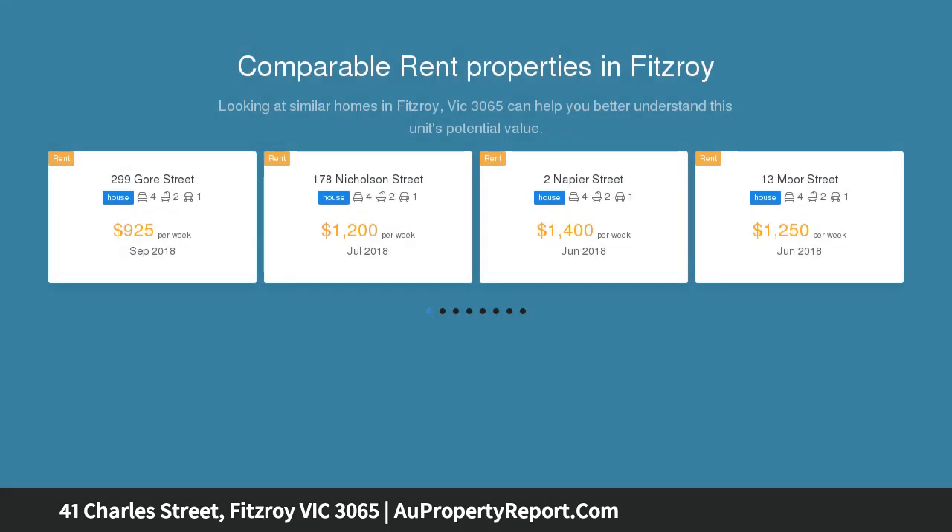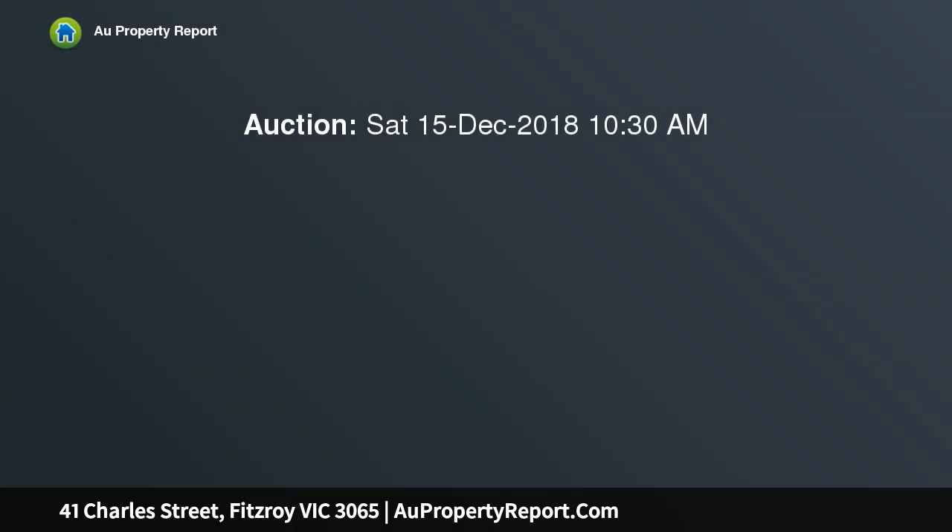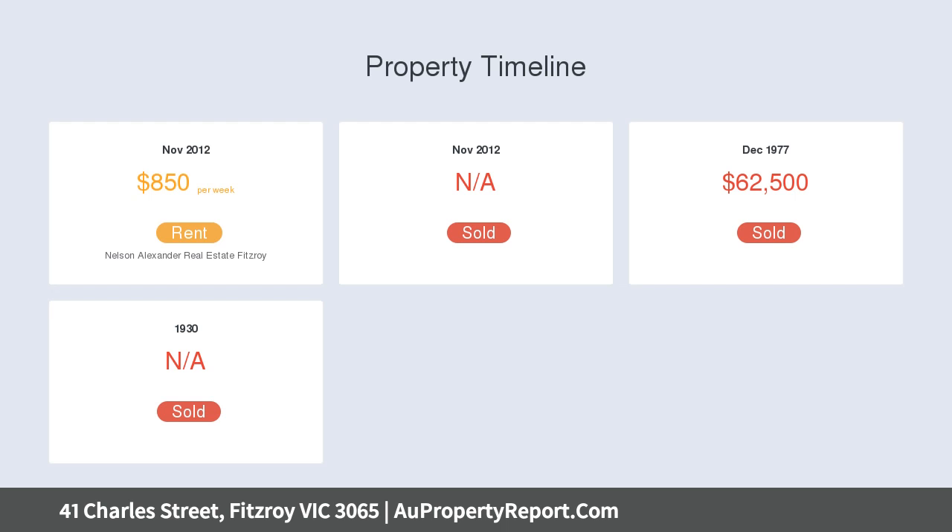Unlock the potential and renovate, improve STCA, this deceptively spacious property and create an enviable inner-city lifestyle, or just hold as a great long-term investment. Ideally located between Brunswick Street, Smith Street, and Gertrude Street.